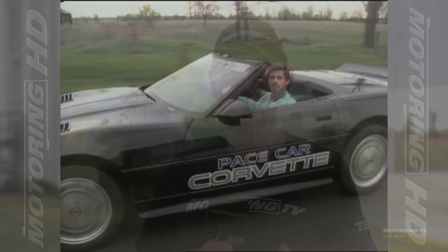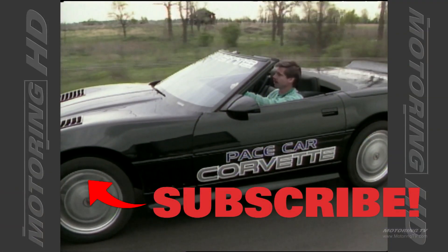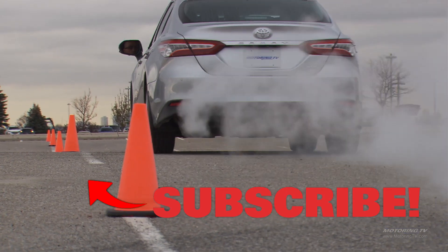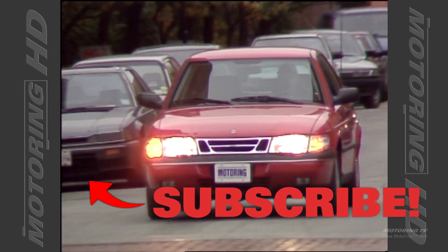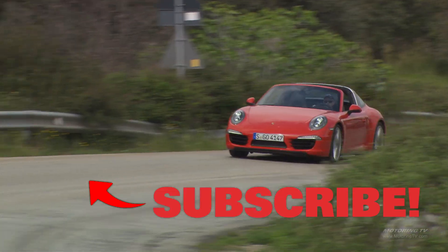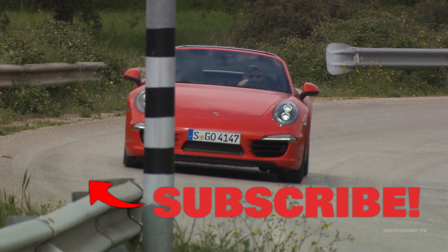So here's the question — where were you 32 years ago? Some of you weren't even a glint in your father's eye. As for me, I was in diapers, but found time to get Motoring TV off the ground. Today I like to think we've got one of the best automotive video libraries in the world. If you agree, please give us the thumbs up and subscribe — we really appreciate it.